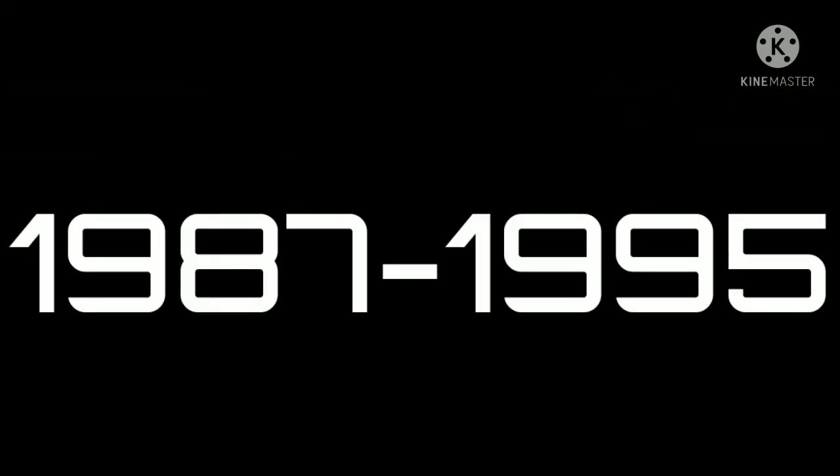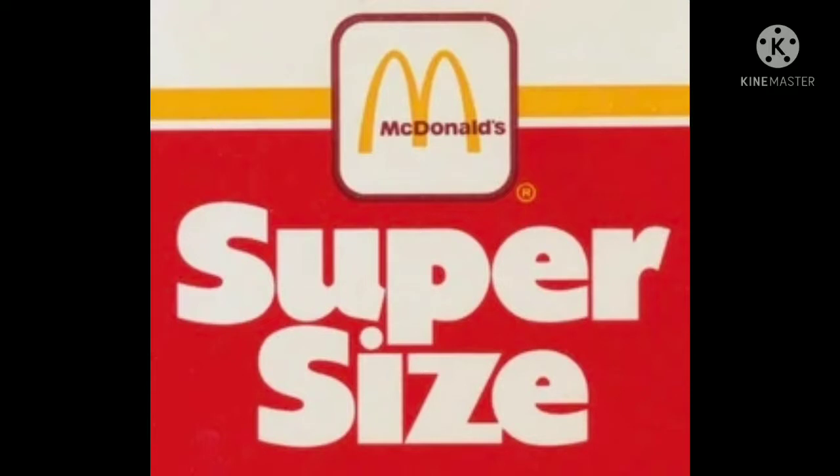1987 to 1995. There is a white and yellow rectangle and on it there's the McDonald's logo in a brown outline, and under the yellow rectangle there is a red rectangle and on it there's the word Super-Sized in white text.